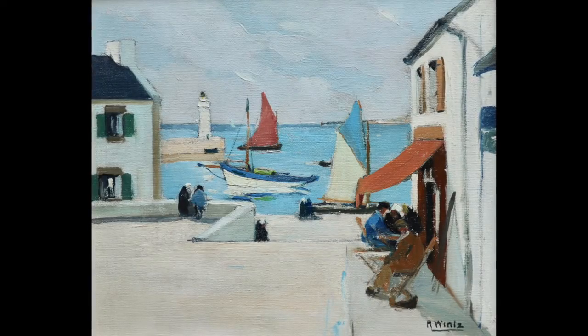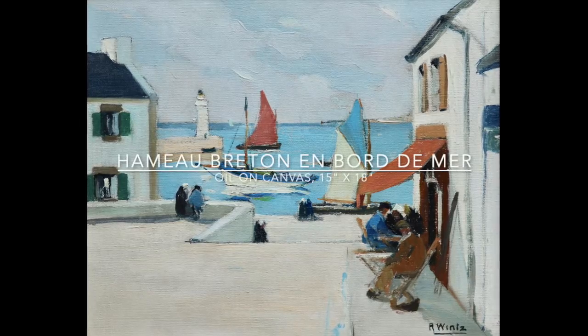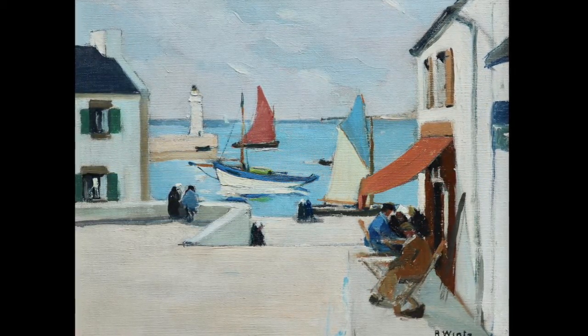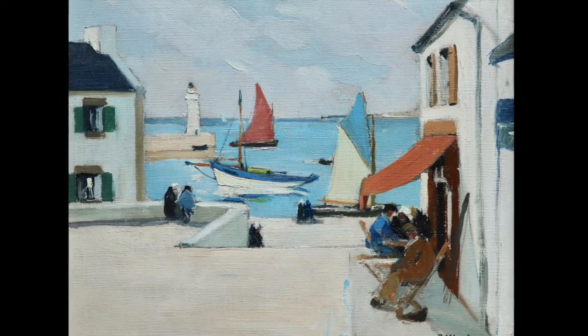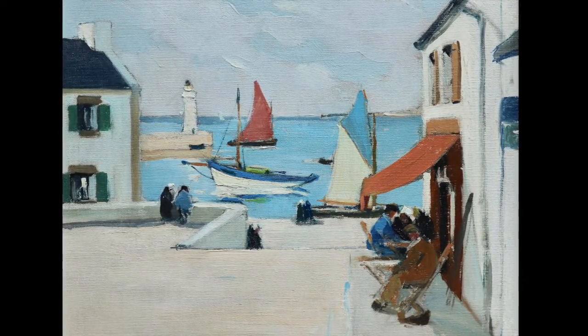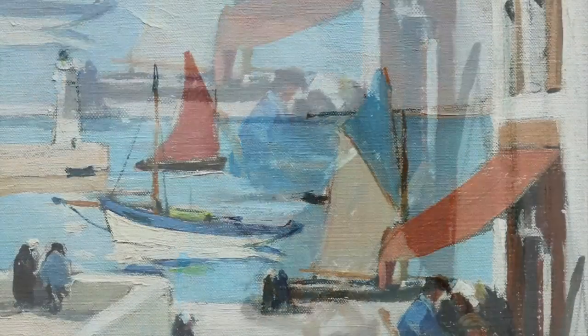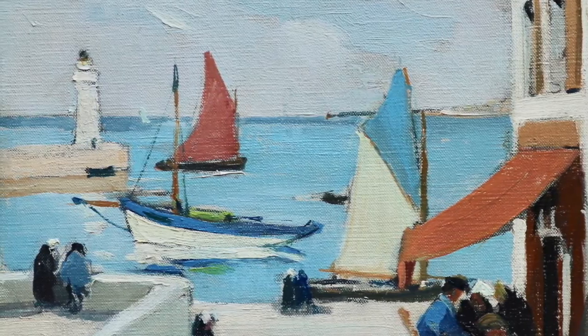A charming and distinctly modern painting by Raymond Wintz, Amour Breton au bout de la mer, shows a little seaside hamlet. Figures leisurely enjoying the shade at the cafe, while brightly coloured sailboats to and fro.